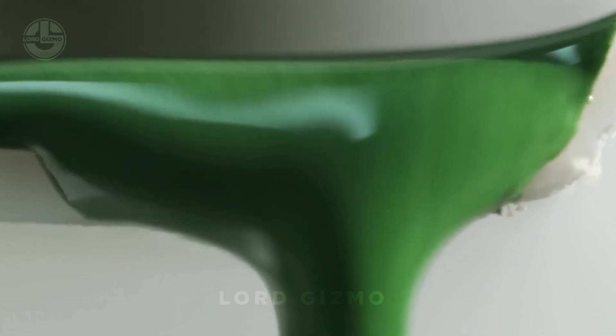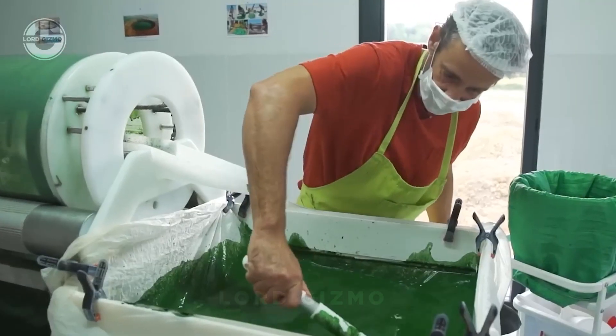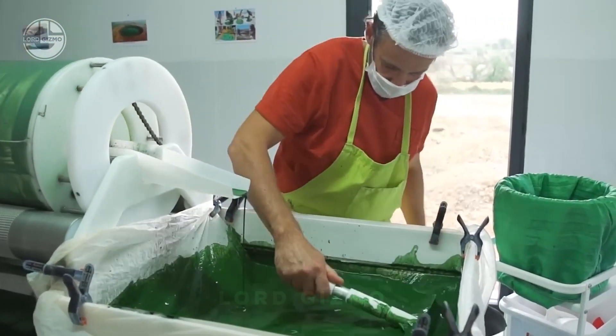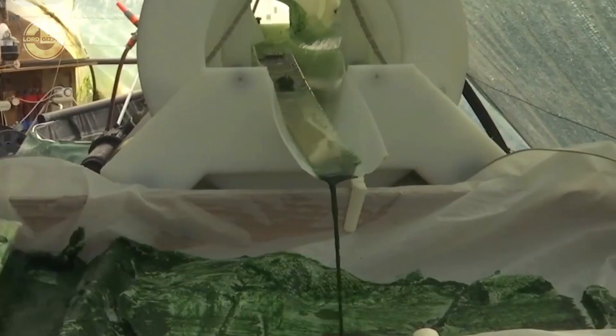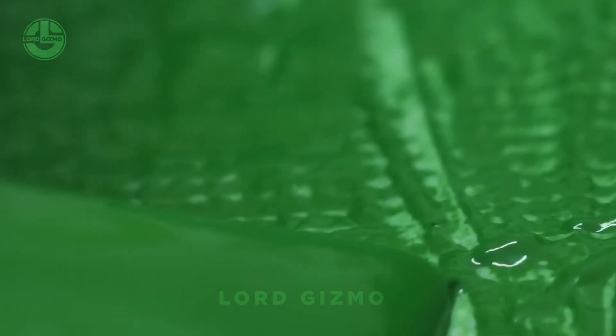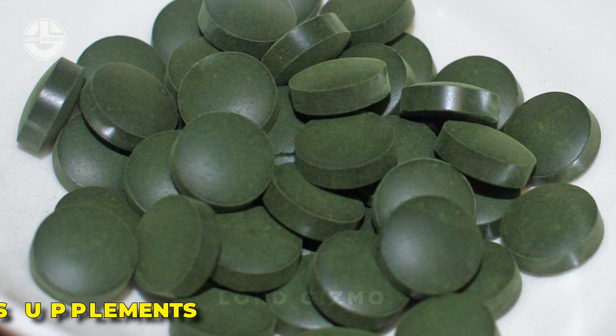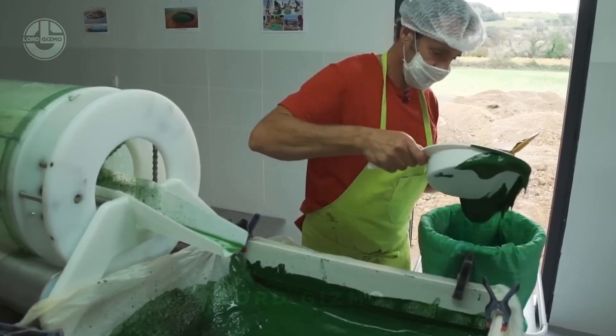Once the spirulina slurry is collected, the next step is concentration — removing excess water by pressing the slurry until it thickens to a dough-like texture. Reducing the water content makes the spirulina more concentrated and easier to handle, dry, and package, while also helping preserve its nutrients for longer storage. This step sets the stage for turning the spirulina into powders, flakes, or supplements.